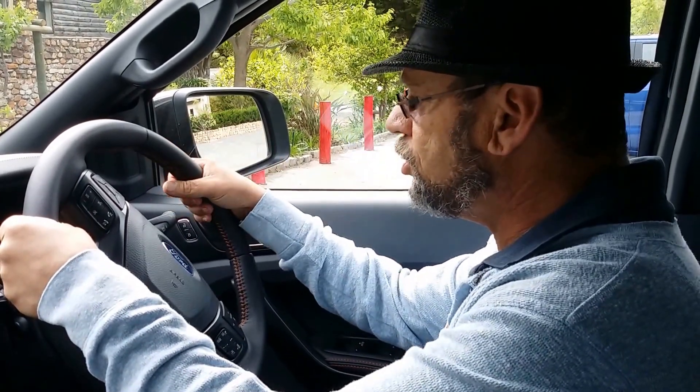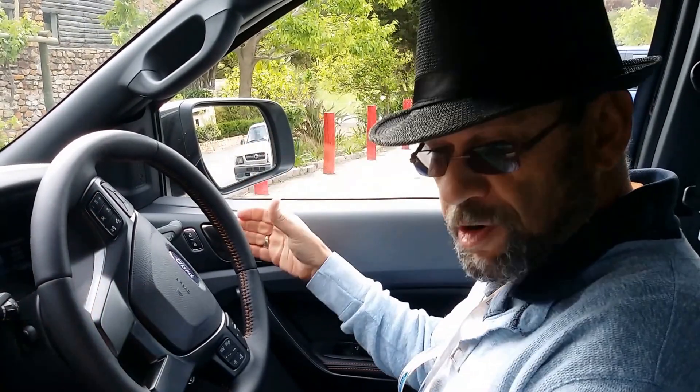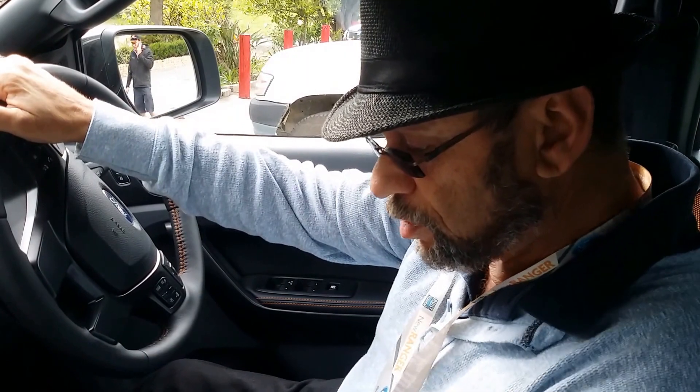Behind the wheel in the 3.2-litre Ford Ranger Wildtrack, you can see it's a very comfortable place to be. Lots of space — it really is very big. It's a family-sized vehicle. If you take a look in the back, you can see a big rear area as well, with leg and headroom in abundance. It is the six-speed automatic, very smooth and very easy to use.